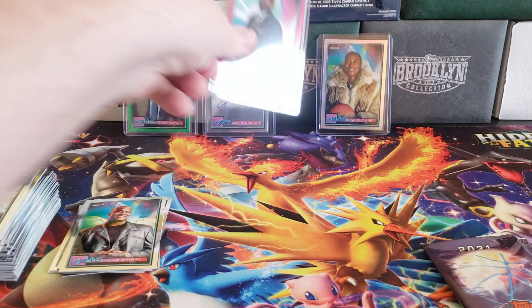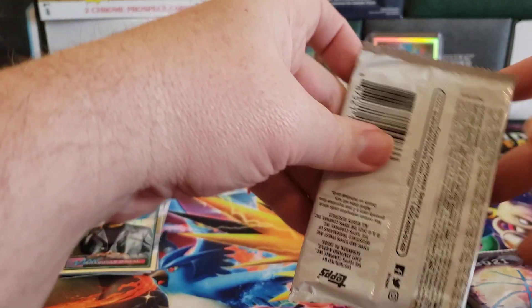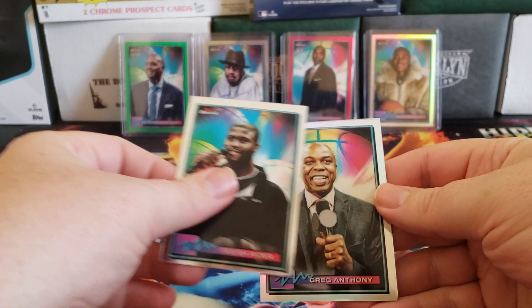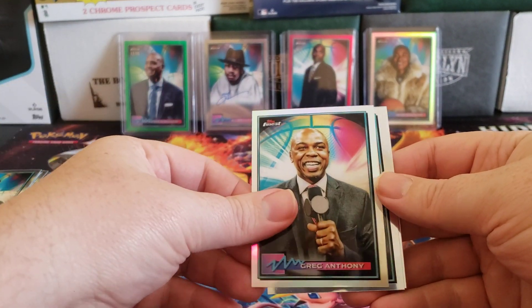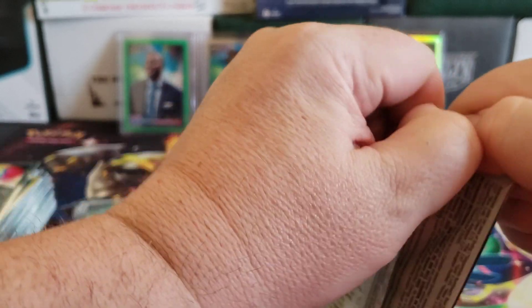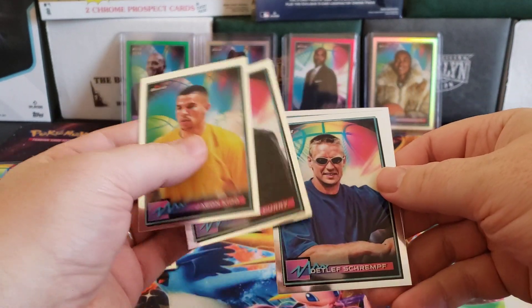Isaiah Ryder, here comes a refractor for Greg Anthony, Glenn Rice and Dominique. Last pack, here we go. Jason Kidd and Steve Kerr. So there you have it, folks — I believe that's my third box of 2021 Topps Finest Basketball.